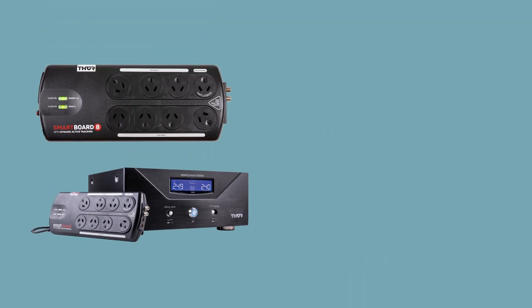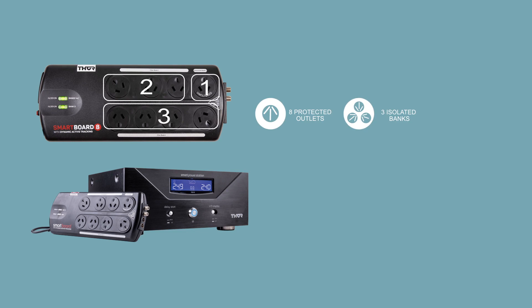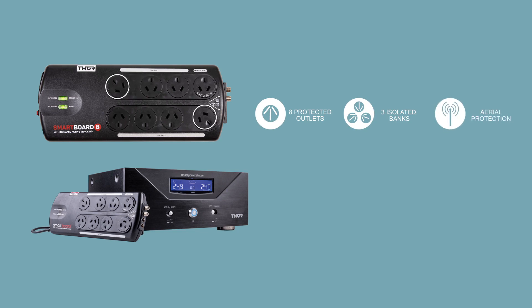The PS10 provides a pure sine wave output to the A12, where there are 8 protected outlets on 3 isolated banks within the board, with 2 angled sockets to allow you to plug in bulky plug packs with ease.